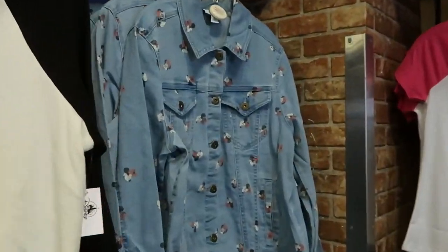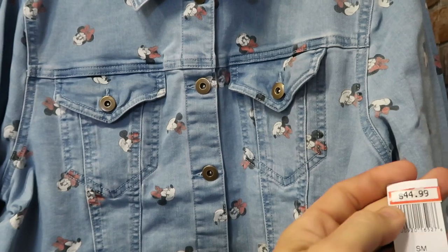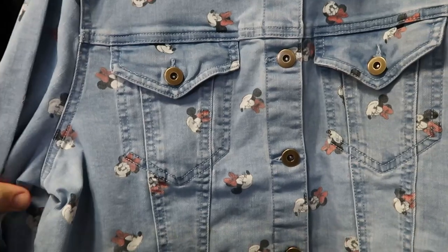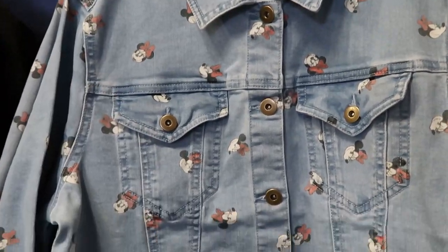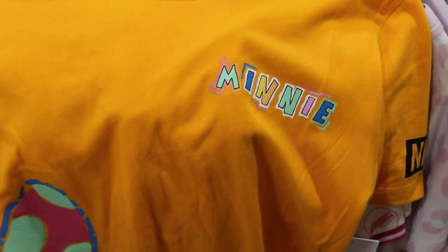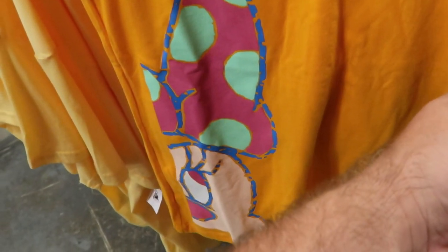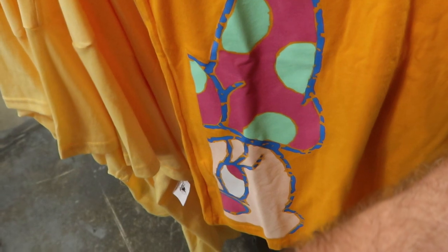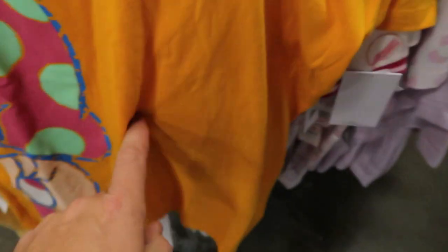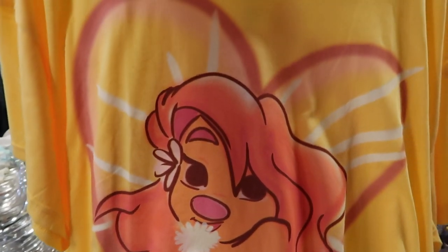I do want to head over here because I love this denim jean jacket — it's a washed material with all the Minnie Mouse designs. This one's $44.99, originally $69.99. They also have a new women's t-shirt that says 'Minnie' — I love the colors. And look at Minnie Mouse over here — she kind of has like half a face. This one is $14.99, originally $28. It's the Disney collab with Neff.